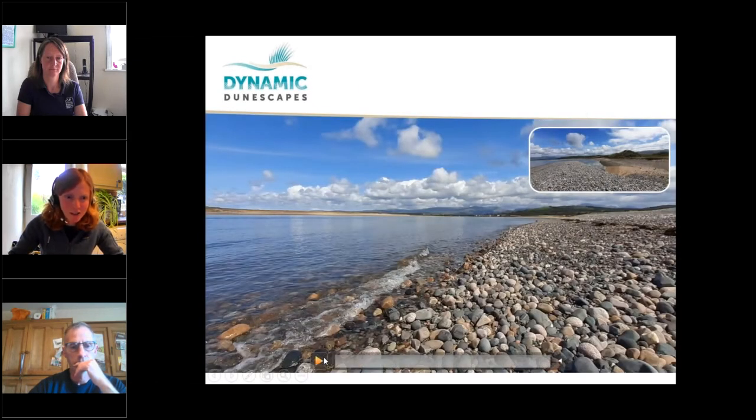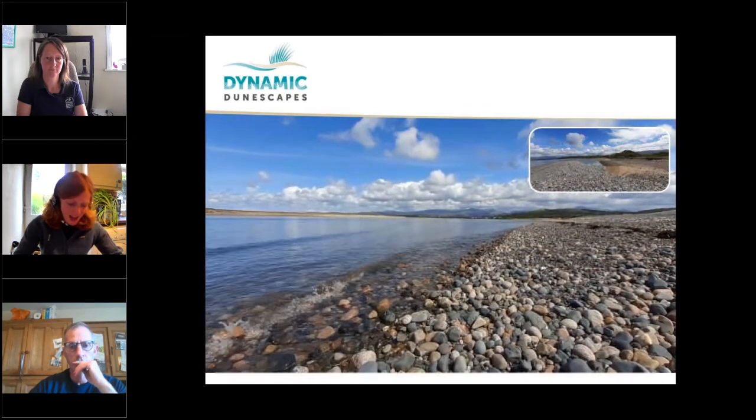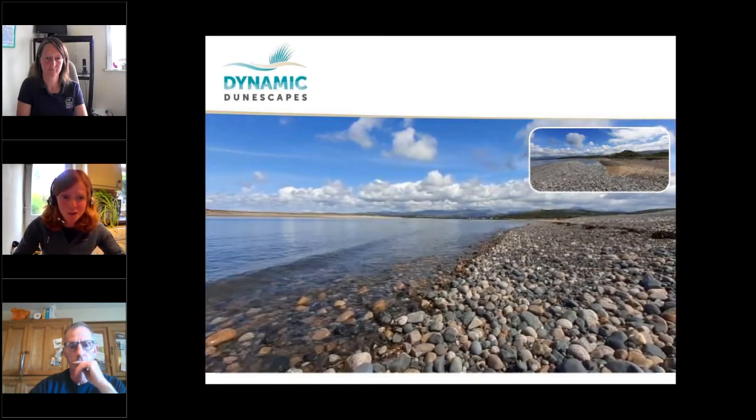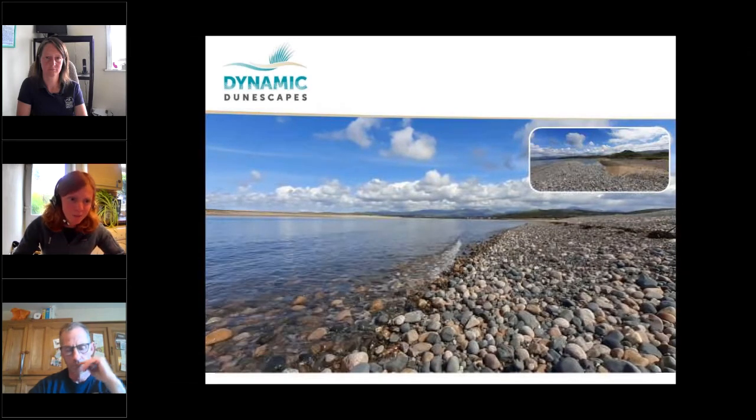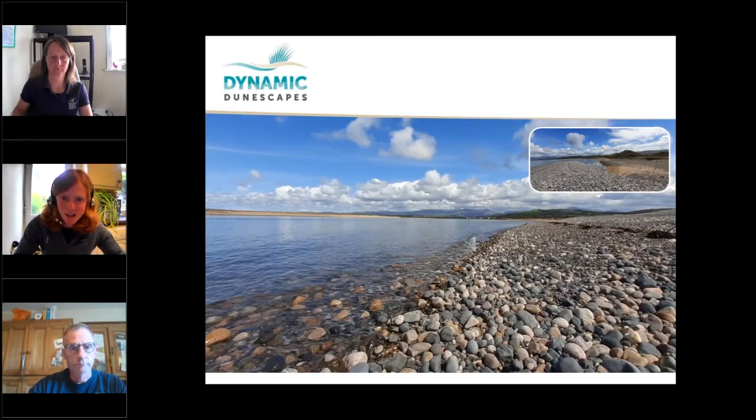Sand dunes are part of a large coastal dynamic habitat and support a whole range of plants and animals. Sand dunes start their life as a singular grain of sand, which is pushed up by the waves and onto the shore. I'm going to hand over to Sarah, who's now going to talk a little bit about our coastal wildlife at the far front of our dunes.